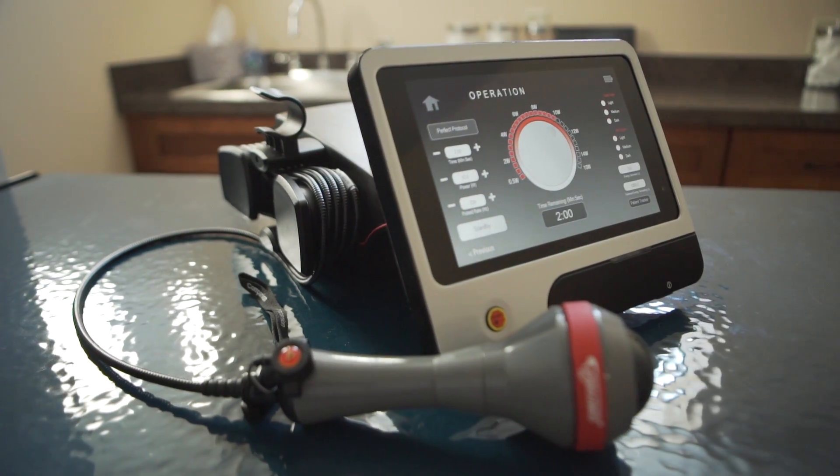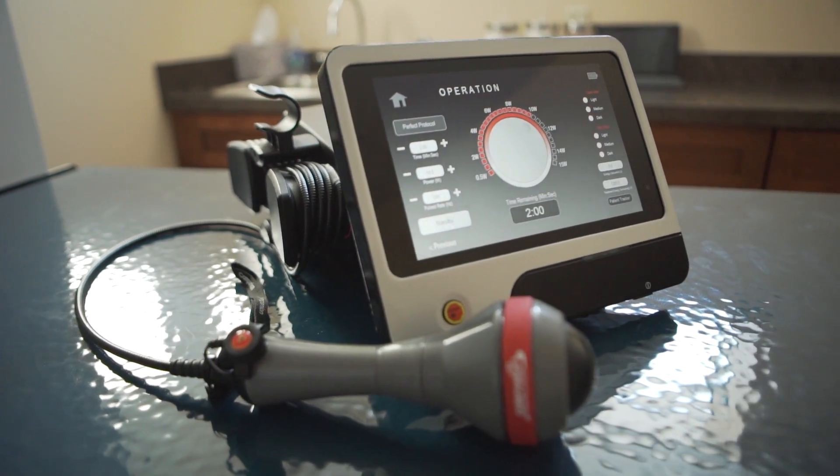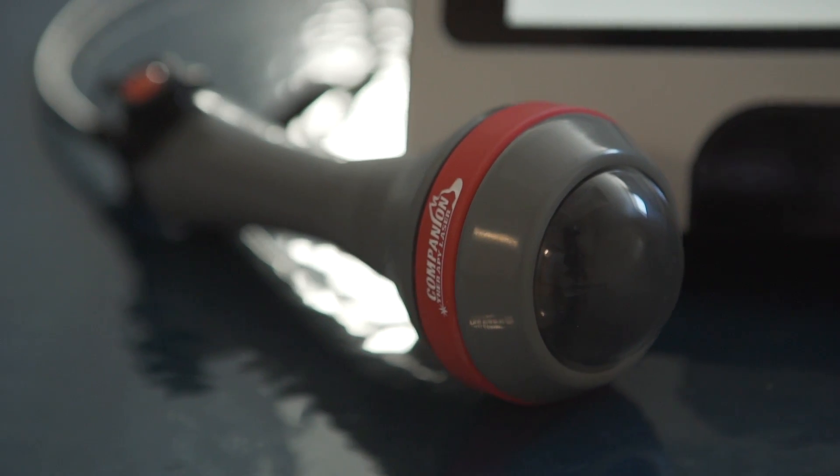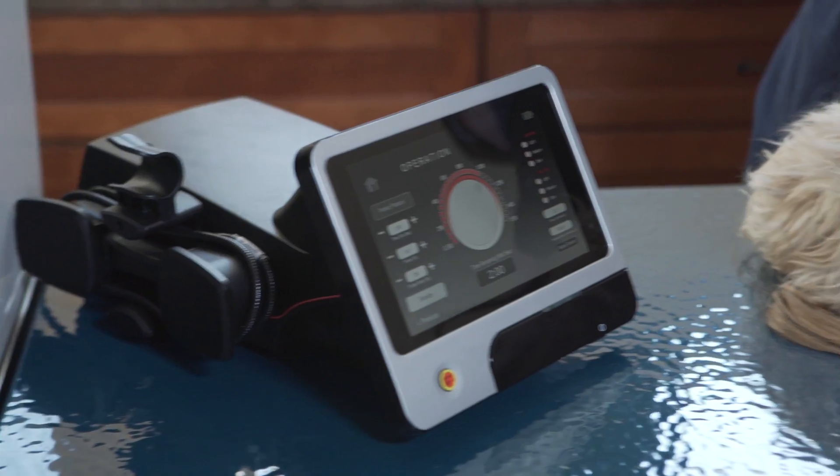Companion stood out amongst the rest of the laser competition as far as their reliability, the quality of the product, the research backing it, and the information and feedback I got from other clinicians.